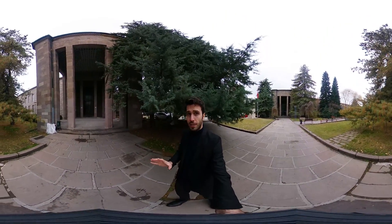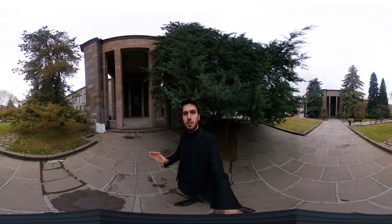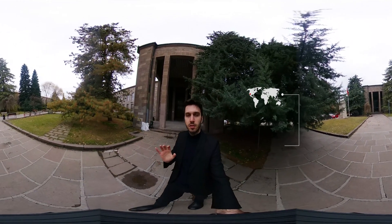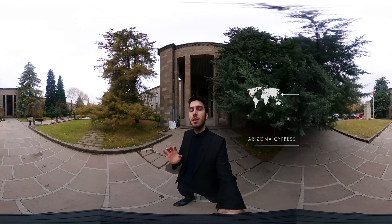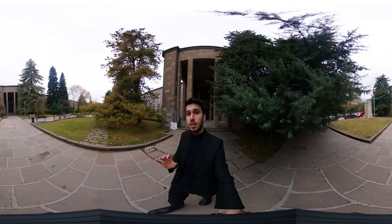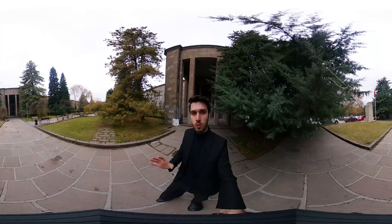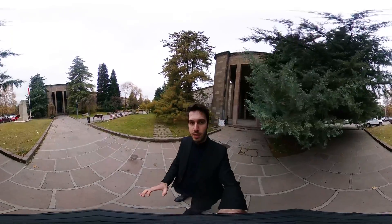Now I'll show you a great tree. This gigantic tree is the Arizona cypress. Because of its high resistance to droughts, it is used in combating erosion. This tree loves humid weather and sandy soil. It has wind-blocking characteristics and holds dust. Now let's experience this great tree together.